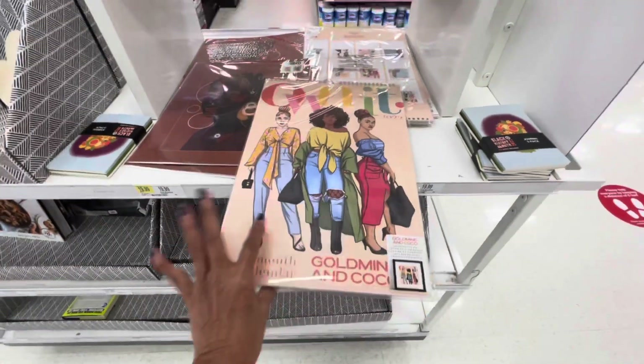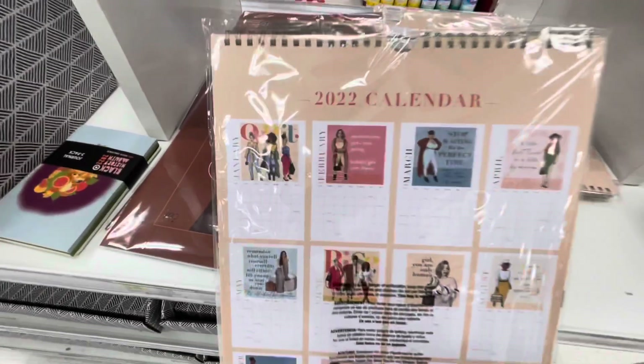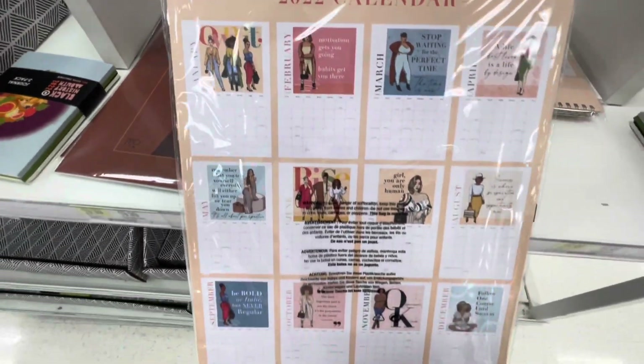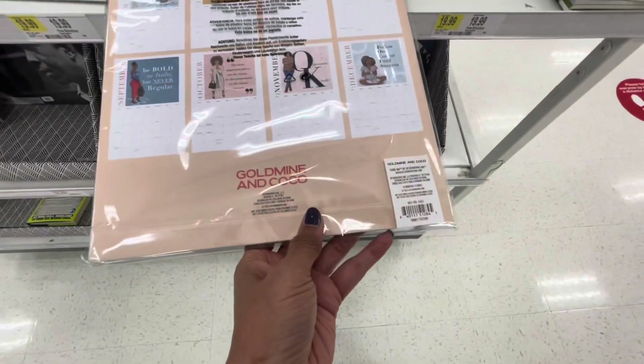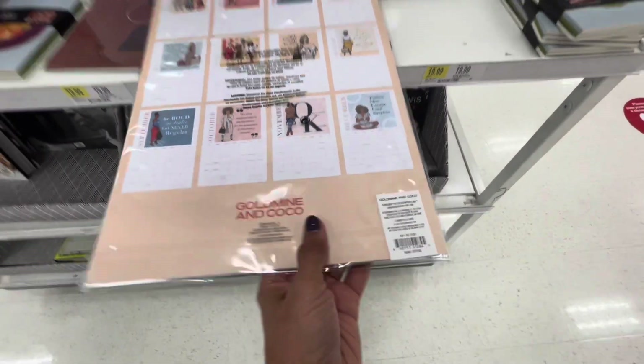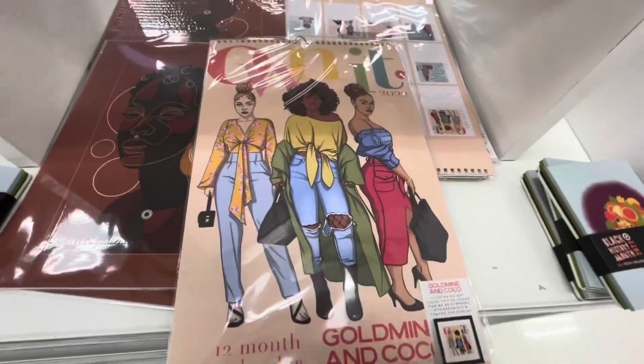That is cute. These are the months — January, February... No price on that, but it is pretty. May.